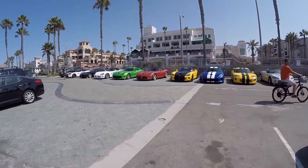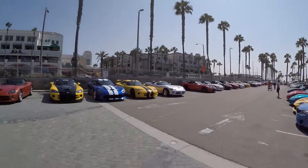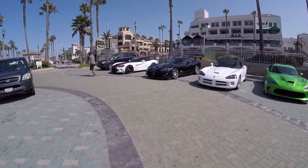All right guys, that's about it right there — those are all the Vipers. I didn't count, but I'm gonna guess probably 30 or 40 of them here. If you guys counted, let me know in the comments below how many there were exactly. All right guys, I am out — thanks for watching and I'll see you guys soon.